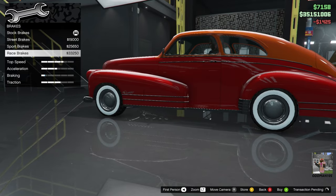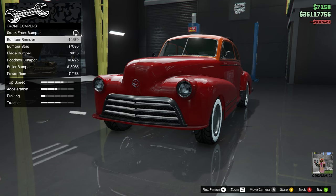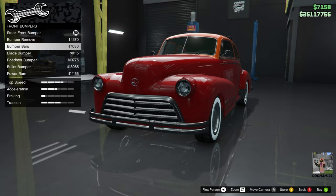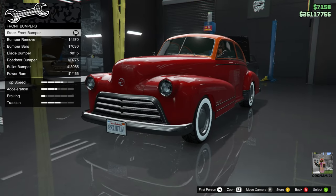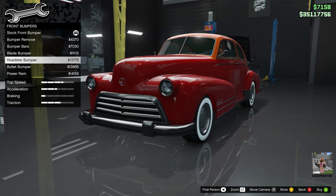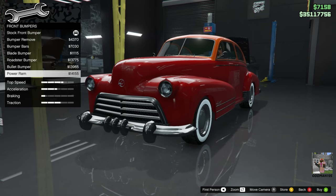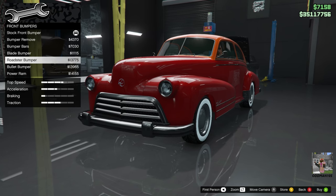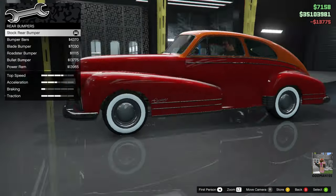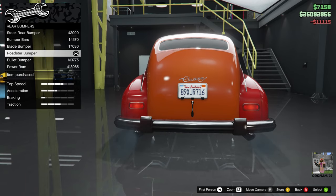Brakes: race brakes. Bumpers, front — let's take a look at the options. You can delete the bumper, you've got bumper bars which I kind of like on this car, road steer bumper which actually looks pretty good, and bullets and power ram which is a bit over the top. Let's go road steer on this one. For the rear, we'll do the same thing — pretty close to the original car.